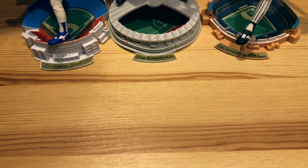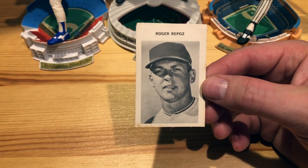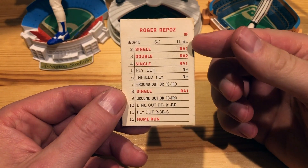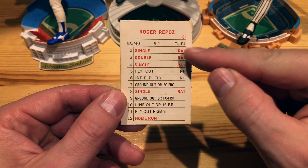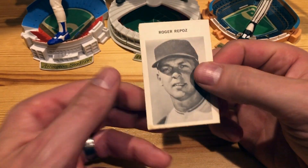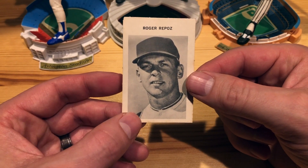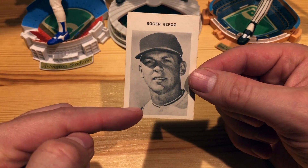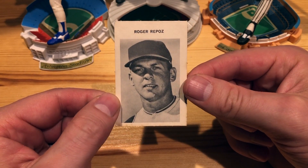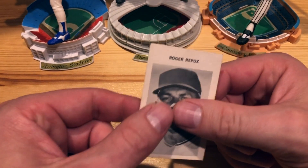Number 12 is this 1969 Milton Bradley game card. It has some basic stats on the back, but this is obviously part of a game — an unlicensed one, as you can see, no logos on there. This was from 1969, when he was playing with the A's with the vest uniforms. So that is number 12.